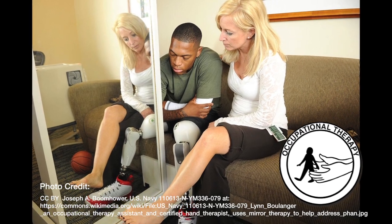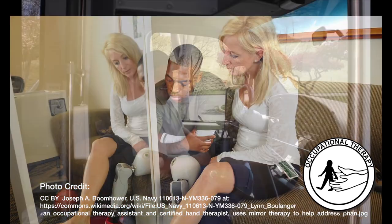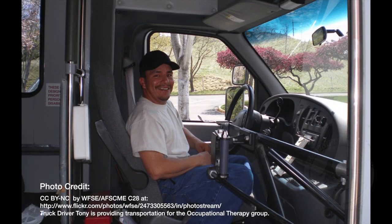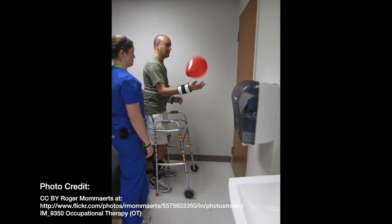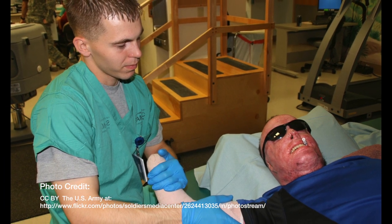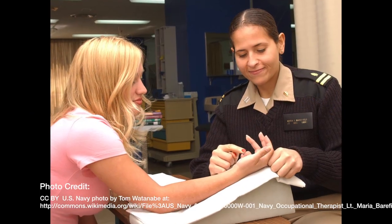If you like helping people become independent and overcome health challenges that hamper their ability to operate on a daily basis, you may want to consider a career as an Occupational Therapy Assistant. A career in Occupational Therapy allows you to get to know people on a personal basis as a result of providing testing and rehabilitation services to those with mental, physical, emotional, or developmental impairments.